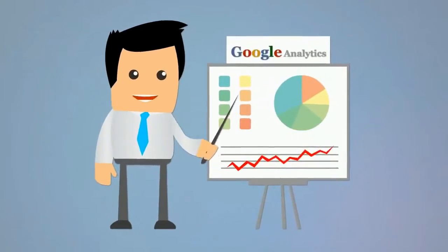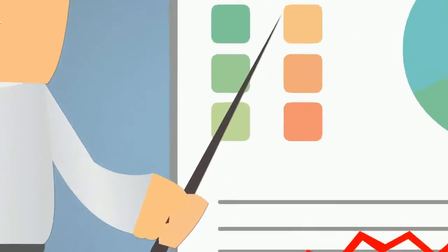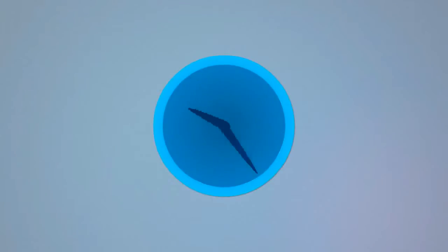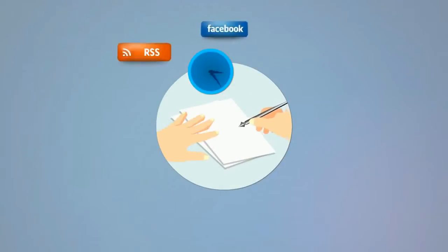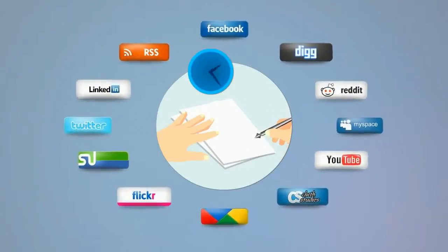After that, we install Google Analytics and Google Webmaster Tools to make sure your site is properly structured. Then we spend hours and hours every day writing articles, press releases, social bookmarking, making directory submissions and contributing to forums, blogs and other Web 2.0 sites on your behalf.